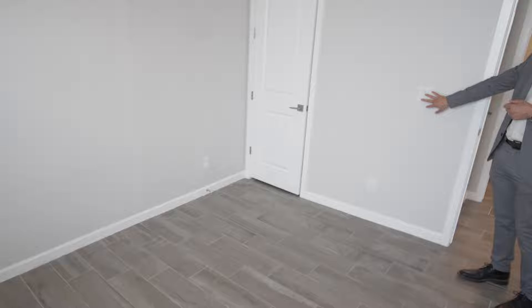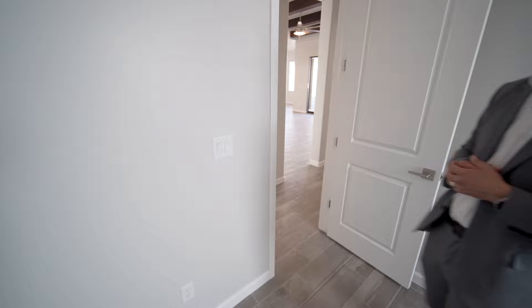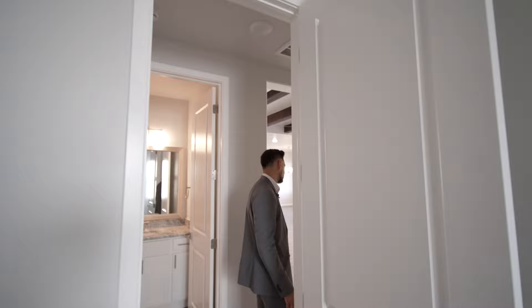Tile throughout. Another bedroom here — look at the lighting, you can always put a fan. There's a switch here that's pre-wired for a fan — no fan right now but if you want to add one that's the switch. There's a walk-in closet that's pretty big, and with the eight-foot doors it really looks impressive — you can see how small a person looks standing next to them.